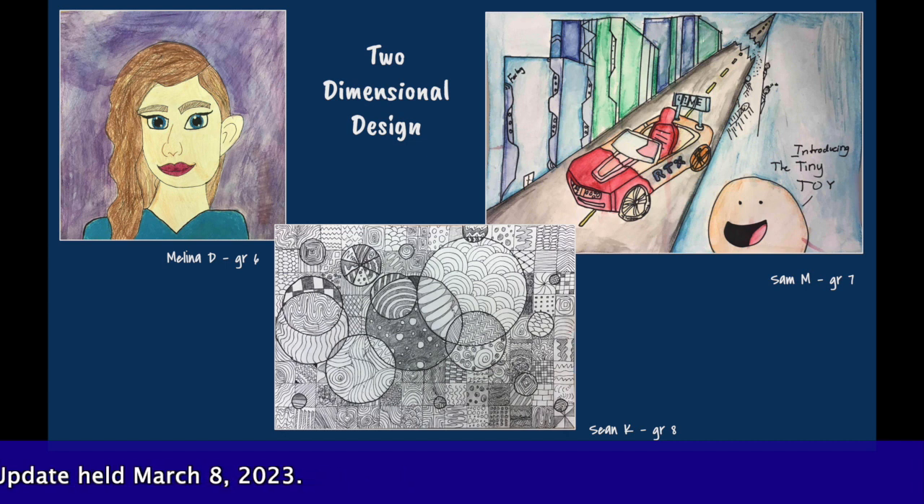When students enter the two-dimensional design center, they have an opportunity to draw, paint, and use printmaking techniques to explore a variety of artistic mediums such as oil pastel, colored pencils, cut paper collage, ink, watercolor, acrylic, and more. Using the artistic process, students are able to tap into their imaginations while applying essential critical thinking and problem-solving skills to produce amazing works of art.